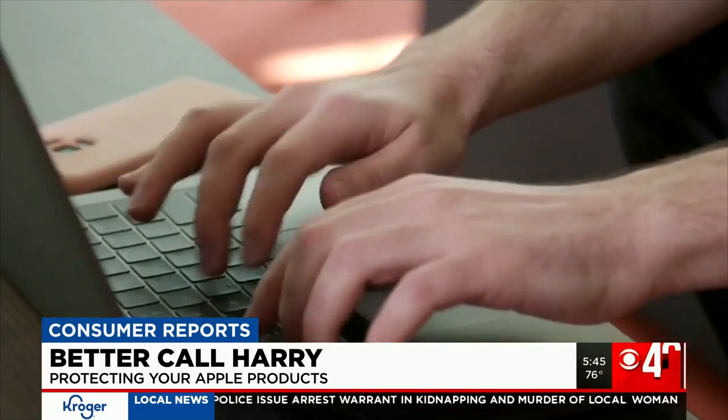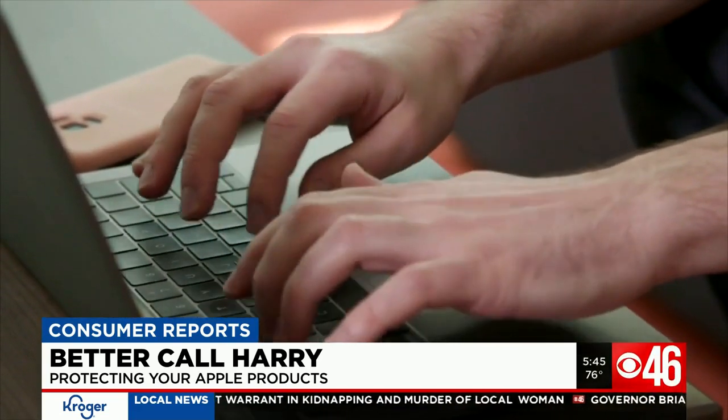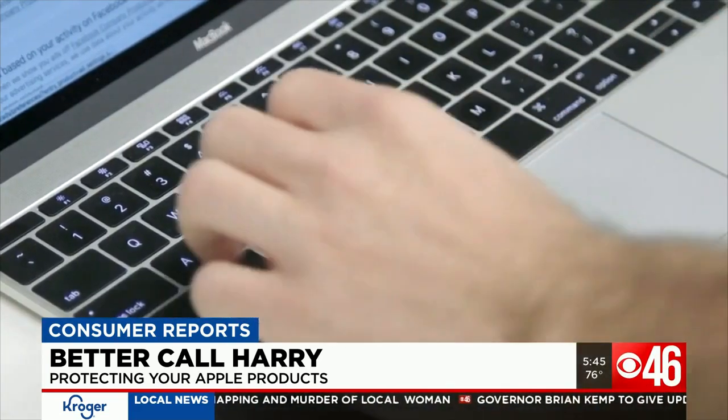Consumer Reports says you should also be aware of phishing attempts — it's one of the more common ways hackers get the goods. Most of the time, cyber criminals can only get access to your device if you give them a way in, say by clicking on a malicious link or an attachment in an email or even a social media post.